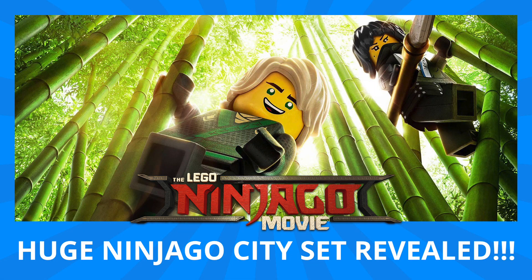Hey guys, Michael here, and I'm back to talk bricks. Today we're talking the Lego Ninjago movie and the huge Ninjago City set which was just revealed.